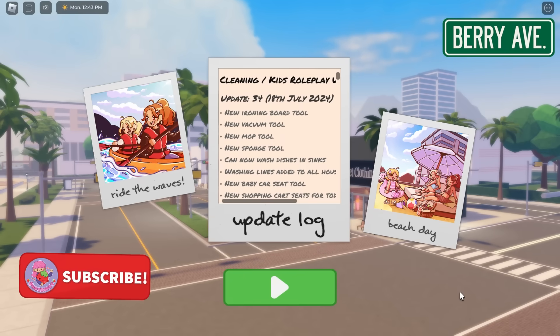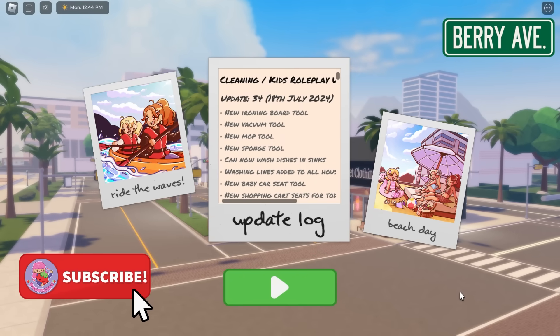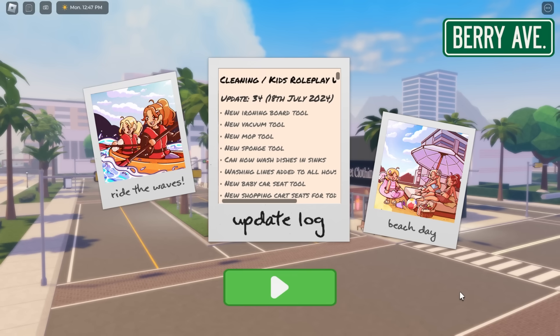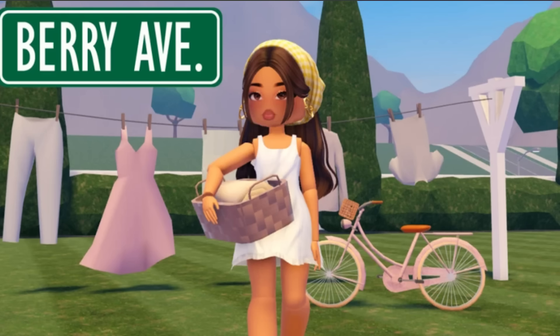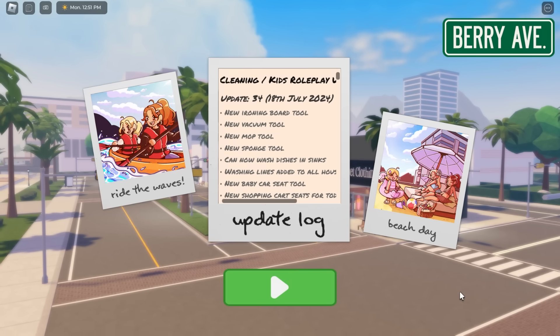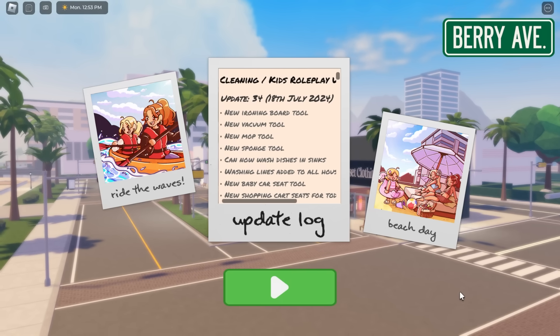Hello everyone and welcome to my channel. My name is Feebree and today's video we are here on Bury Avenue. If you guys have been on Roblox, you guys have seen that there's a new Bury Avenue icon and thumbnail, and that is because there is a new cleaning slash kids roleplay update.